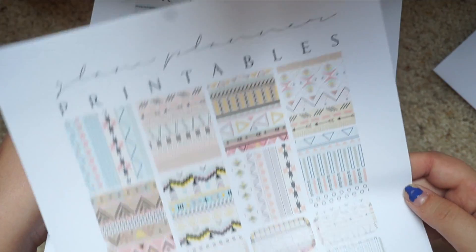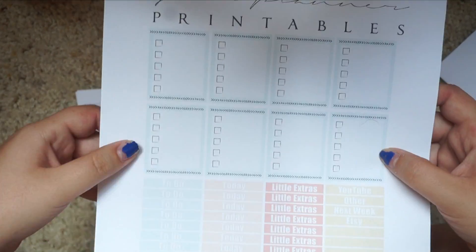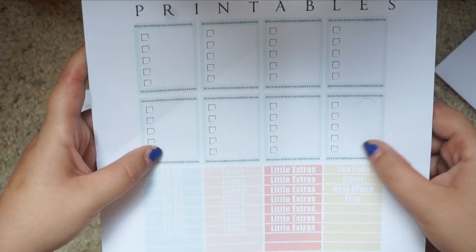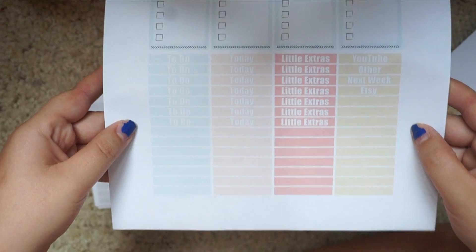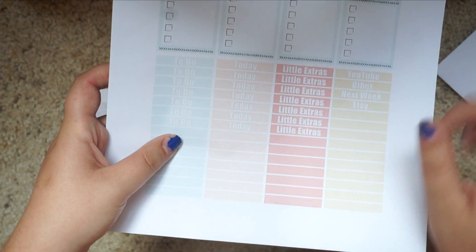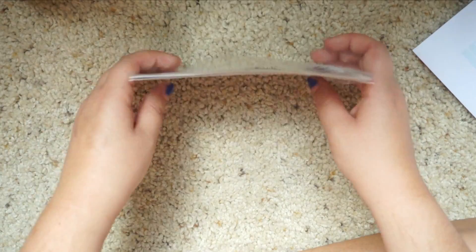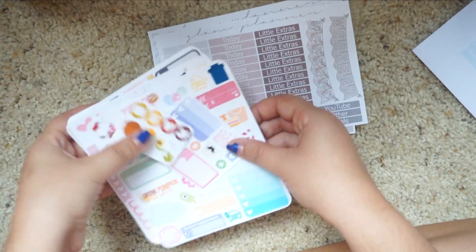This might be next week's spread because I'm not going to be able to wait. And then this one - you get the eight half full boxes again and they're in this kind of baby blue. Then you get all these headers, which again say to-do today, little extras, and some random ones. Oh my God, these colors are so cute. I'm obsessed with literally everything I got from this sticker haul.